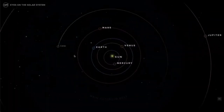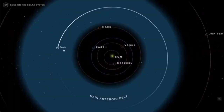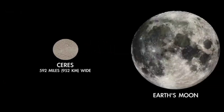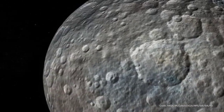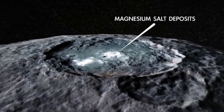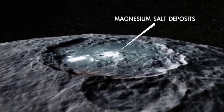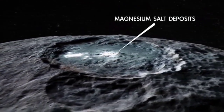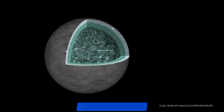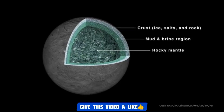Ceres is the largest object in the main asteroid belt between Mars and Jupiter. Still, it's only about 600 miles wide — far smaller than our own moon. Its dusty surface is peppered with impact craters, with bright salt deposits here and there that hint at the possibility of slushy, briny ice beneath its surface. In fact, NASA's Dawn spacecraft found that Ceres could be up to one quarter water ice on the inside.